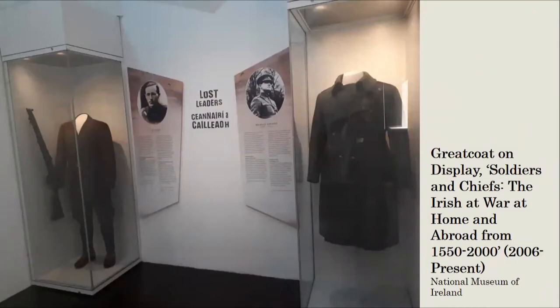On display in Collins Barracks in the Soldiers and Chiefs exhibition is the greatcoat Collins was wearing when he died, alongside the uniform of Liam Lynch, which he wore when he died. Collins' greatcoat was donated to the National Museum by the Irish government in January 1923 and has since become a central object in representing Collins and the Civil War. They are displayed on headless mannequins, which can be an effective way of focusing attention on the clothing, but also provides a very discomforting view into the empty hollows inside the necklines and armholes.